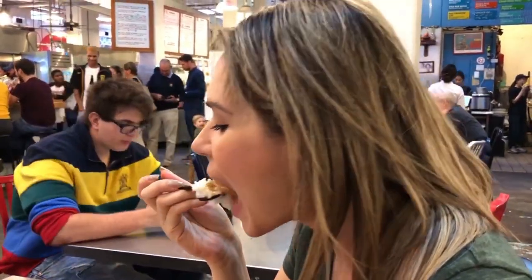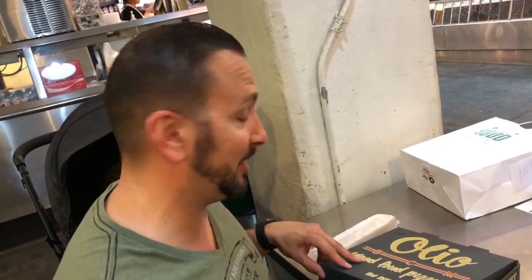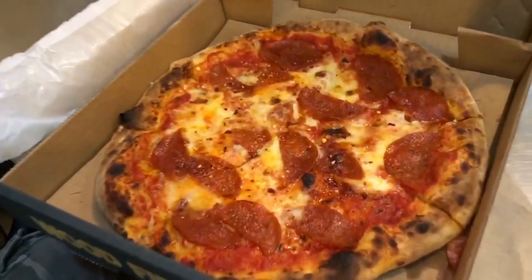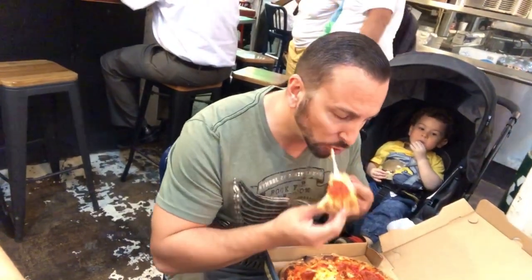I got the shrimp chop suey — it comes with soup and white rice and has a lot of gravy, but it's good. I also wanted something different so I came to Olio Wood Fire Pizza. A little greasy but good.